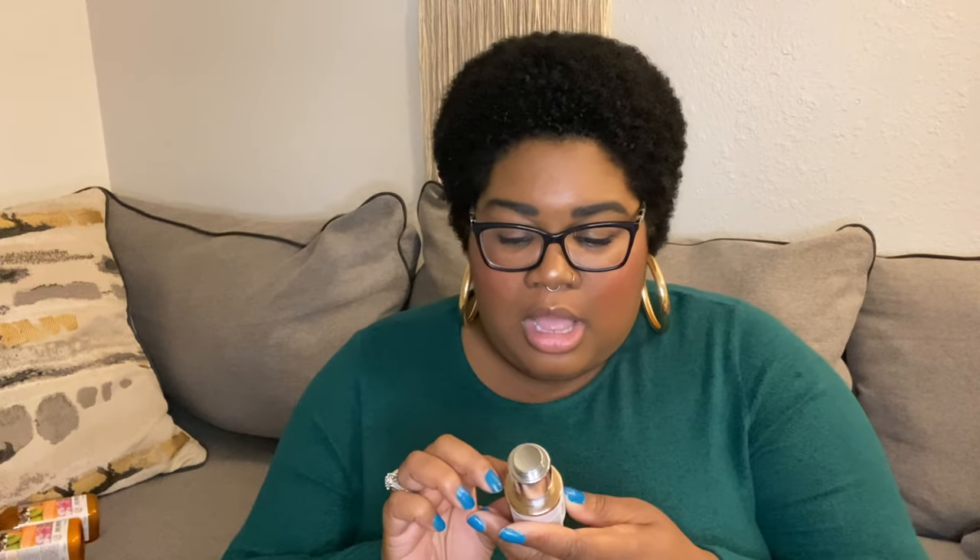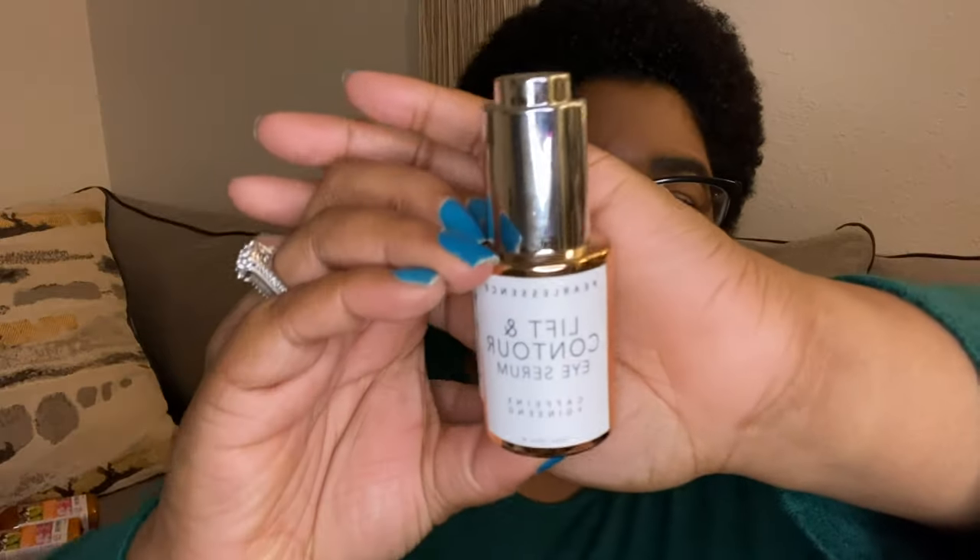I also got the Pearl Essence Lift and Contour Eye Serum from Marshalls — because again, I'm trying to focus on my eyes. My eyes have been super sensitive and I want to make sure they're together. It has caffeine and ginseng, comes in a cute little bottle, and it was only $3.99. Marshalls and TJ Maxx have great skincare products for super cheap. I stan.